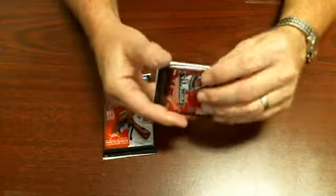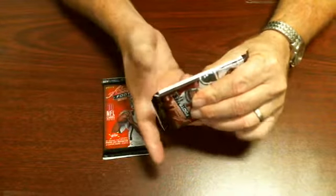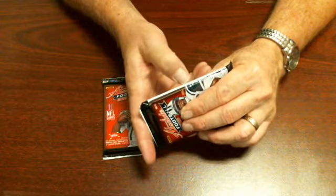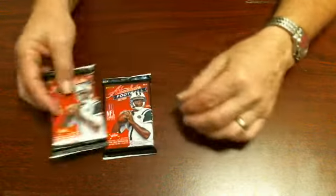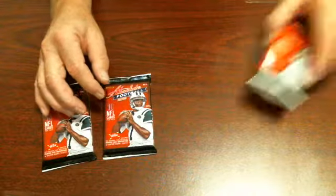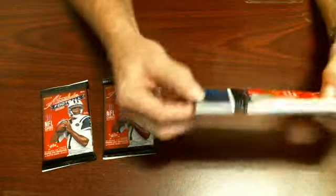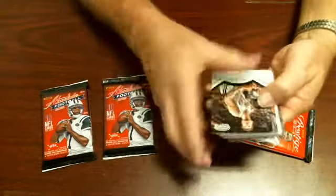If you squeeze up from the bottom, you can get the board to come up. If it's white, it's a game used; if it's yellow, then it's a decoy. I did the same thing with Prestige and it worked on the Prestige Basketball Panini.